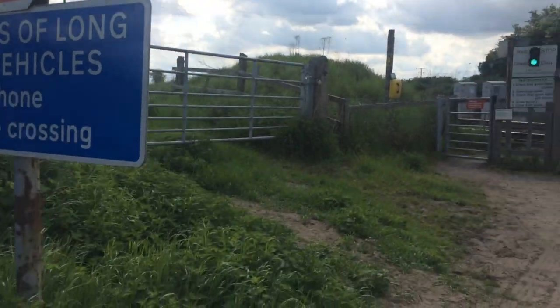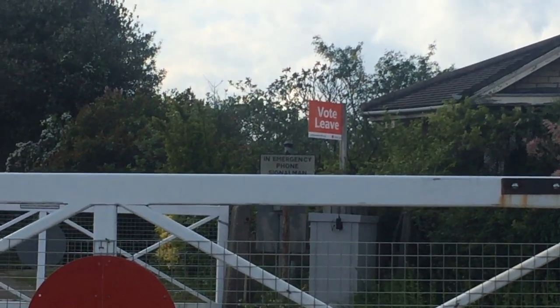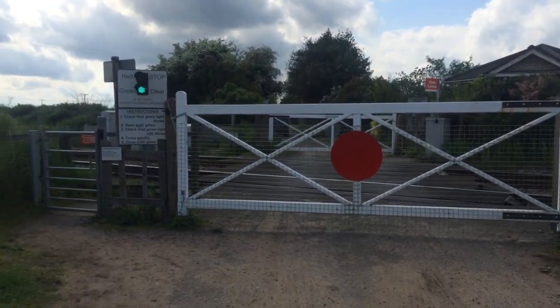Drivers of long-stay vehicles use phone before crossing. There's a back view of the level crossing and there's a Vote Leave sign for the European referendum on the 23rd of June. Thank you guys, see you in the next video.